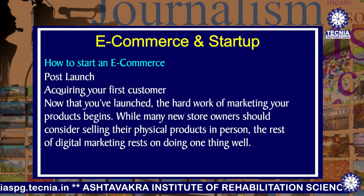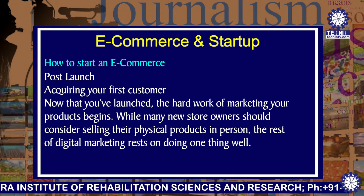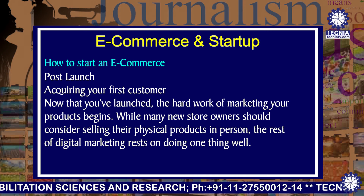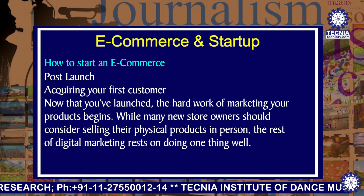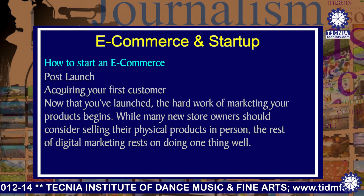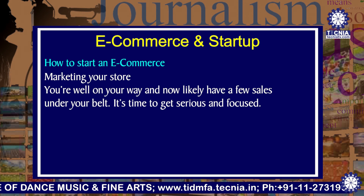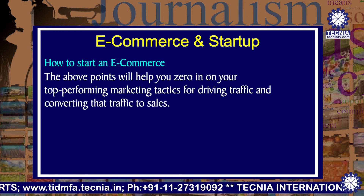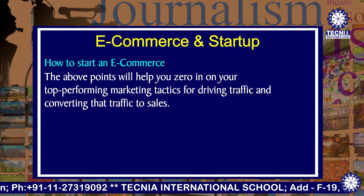Now you are done with the launch of your business, and it's time for post-launch things to keep in mind. Acquiring your first customer — now that you have launched, the hard work of marketing your products begins. While many new store owners should consider selling their physical products in person, the rest of digital marketing rests on doing one thing well. Marketing your store is the next point — get serious and focused, and use top-performing marketing tactics for driving traffic and converting that traffic into sales.